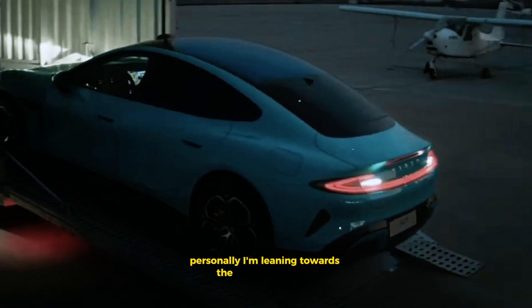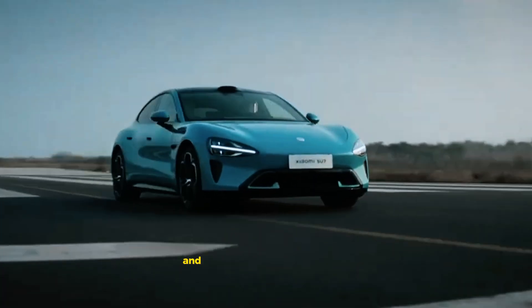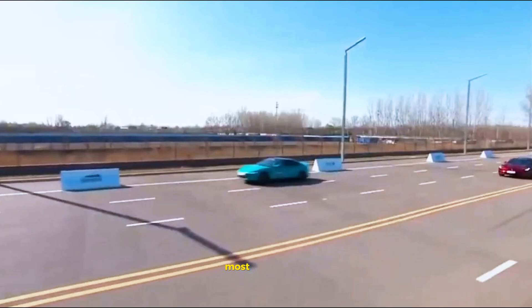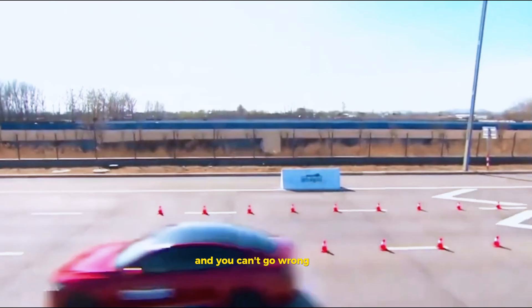Personally, I'm leaning towards the Xiaomi Su7 for its innovative features, sleek design, and seamless integration with other smart devices. But at the end of the day, it really comes down to what you value most in a vehicle. Both the Model 3 and the Su7 offer unique advantages, and you can't go wrong with either.